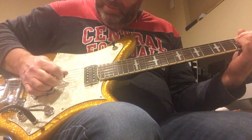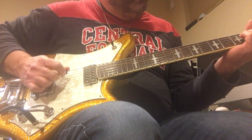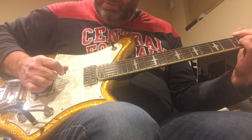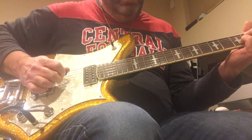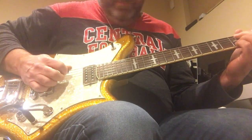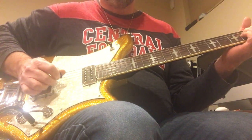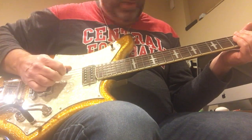Neck pickup. Neck and middle pickup. And the bridge pickup.